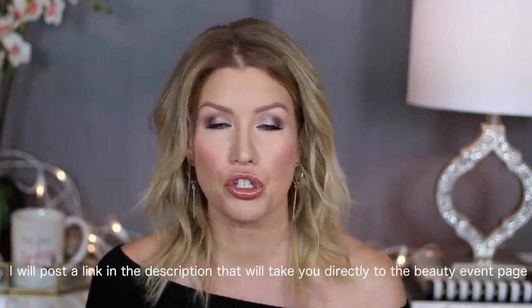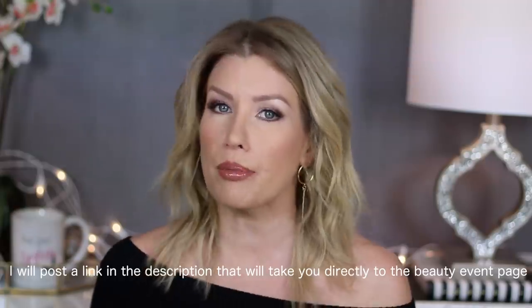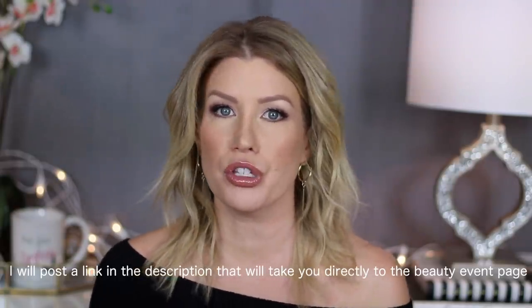Now through December, Nordstrom is having their fall beauty trend event at different stores on different dates, so you'll have to go to the Nordstrom website to look up your closest store to attend one of the events. Some of the stores are going to have runway shows and specialists doing demos, and you'll get a great goodie bag for attending. They also have upcoming in November their mascara madness, where you can buy two mascaras and get one for free.